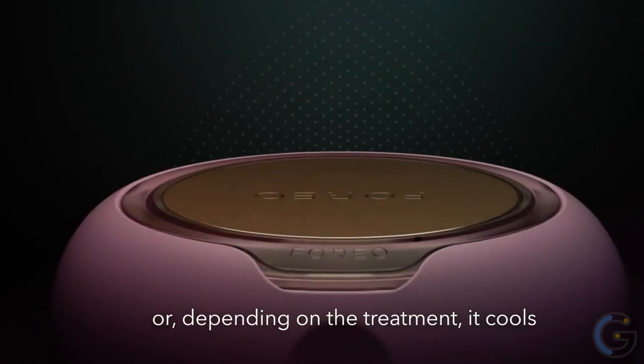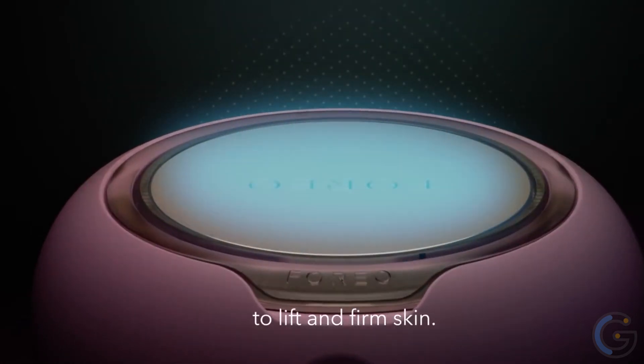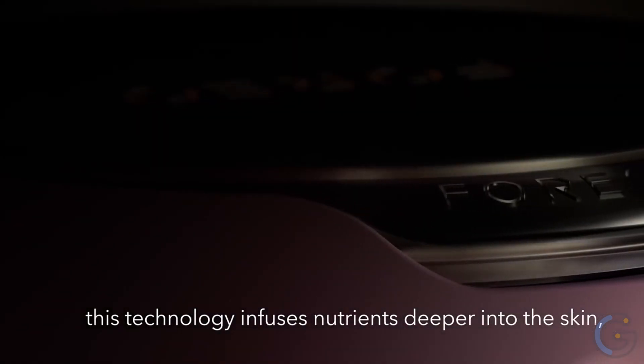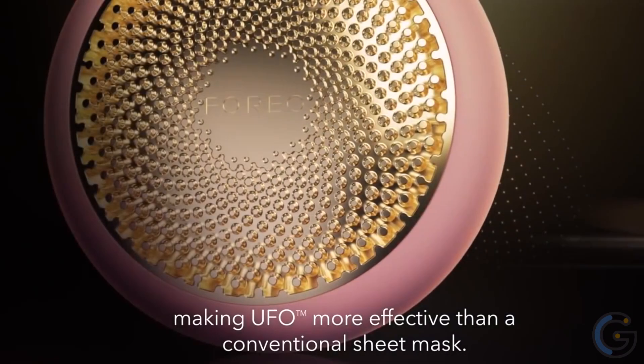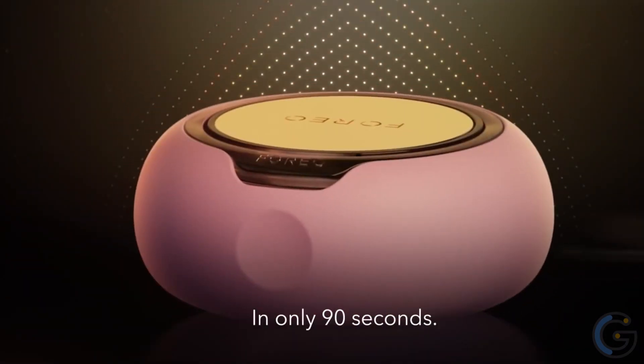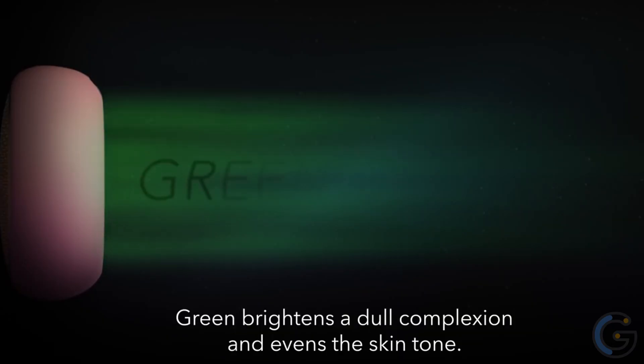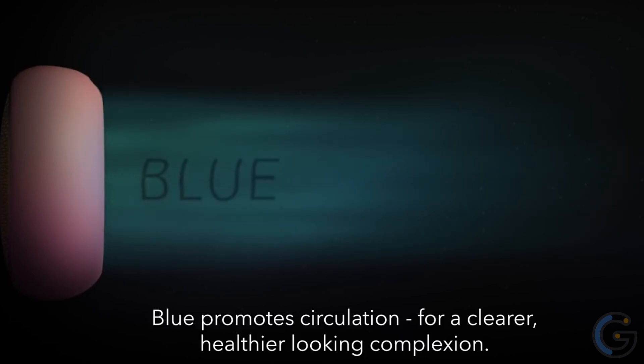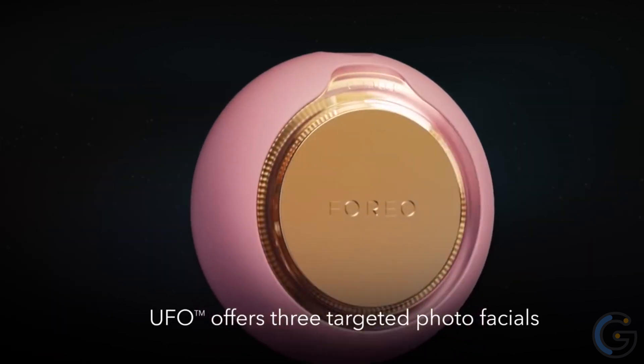Foreo UFO Smart Face Mask. Rejuvenate your skin instantly when you use the Foreo UFO smart face mask. Using the latest technology, this intelligent device pairs with a smartphone app to achieve the benefits of a face mask in only 90 seconds. The UFO uses thermo, cryo, and LED light therapy as well as sonic pulsation. Your skin reacts naturally to heat and cold and T-Sonic pulsations for a refreshing feel.